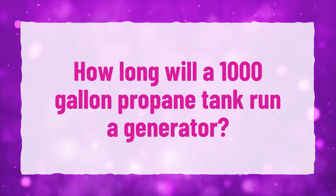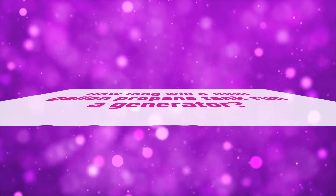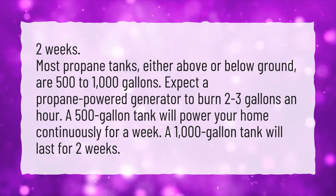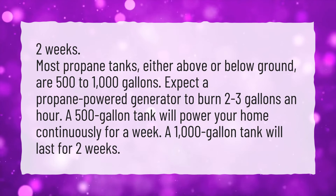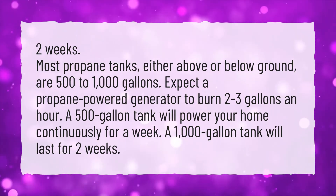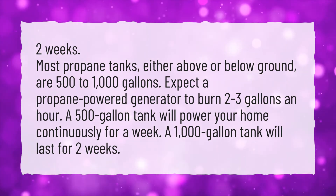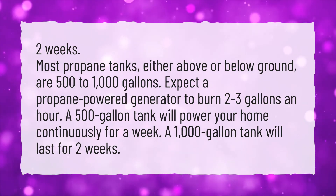How long will a 1,000-gallon propane tank run a generator? Most propane tanks, either above or below ground, are 500 to 1,000 gallons. Expect a propane-powered generator to burn 2 to 3 gallons an hour. A 500-gallon tank will power your home continuously for a week, and a 1,000-gallon tank will last for 2 weeks.